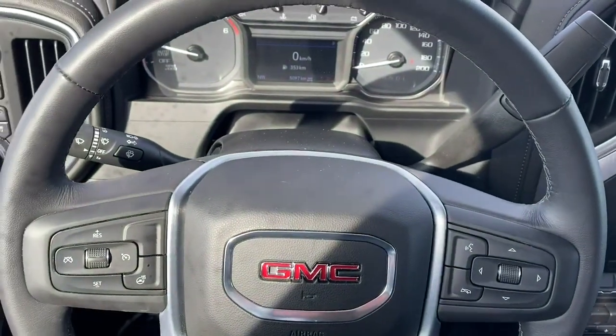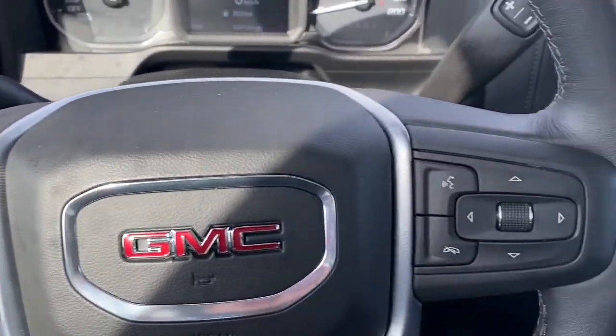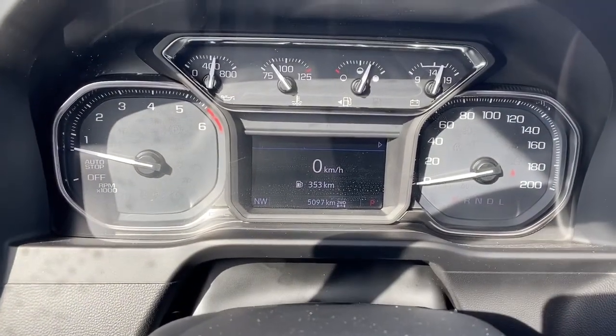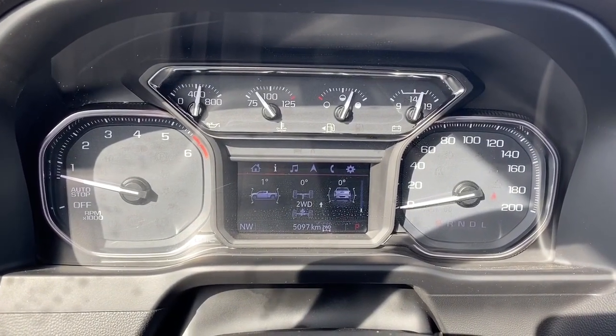Next I'll climb right in and we'll take a look at the steering wheel. On the left side we've got our cruise control buttons as well as our heated steering wheel button, and on the right we've got our audio buttons. Here we've got our digital dash — we can scroll through the dash by pushing the arrow buttons on the steering wheel.